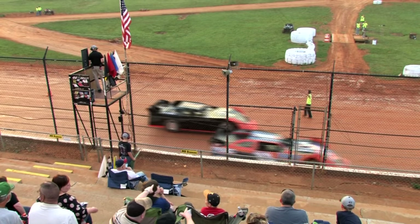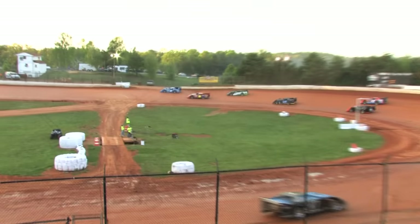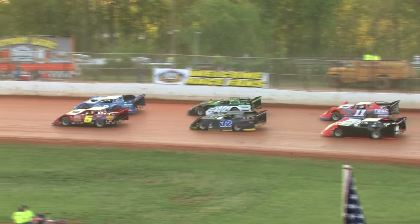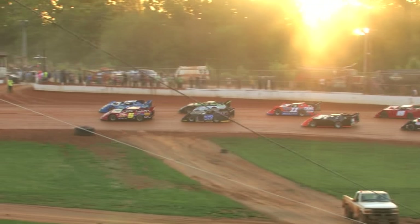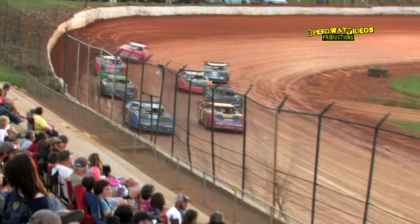Ladies and gentlemen, I think I'm going to give the save of the night to Doodle. Doodle almost with a slide down there in the infield. And we're ready to go — heat race action, six laps for the sportsman division. Street stock heat warm, they're lined up in staging. And green flag is in the air.